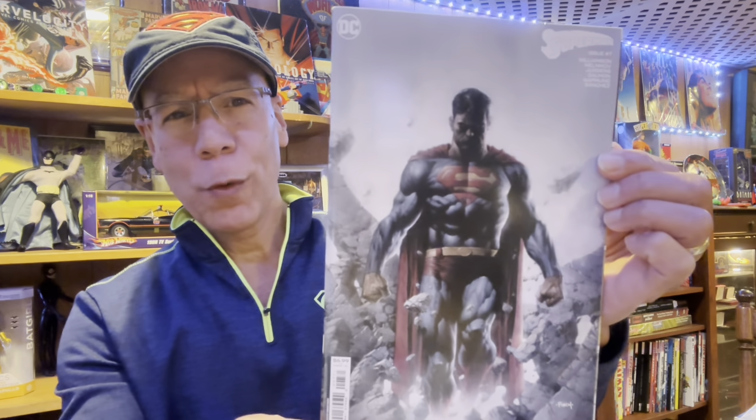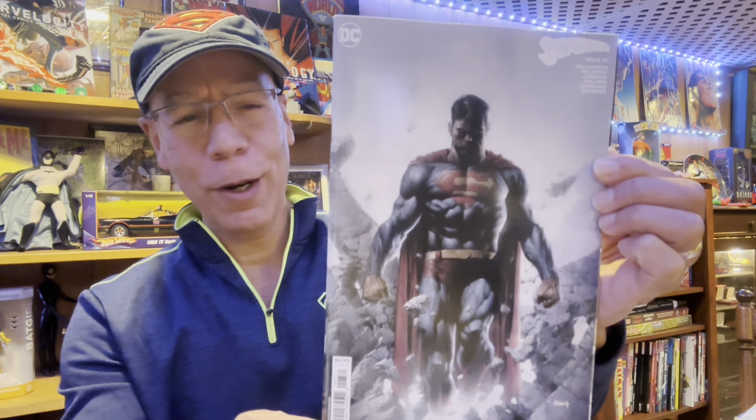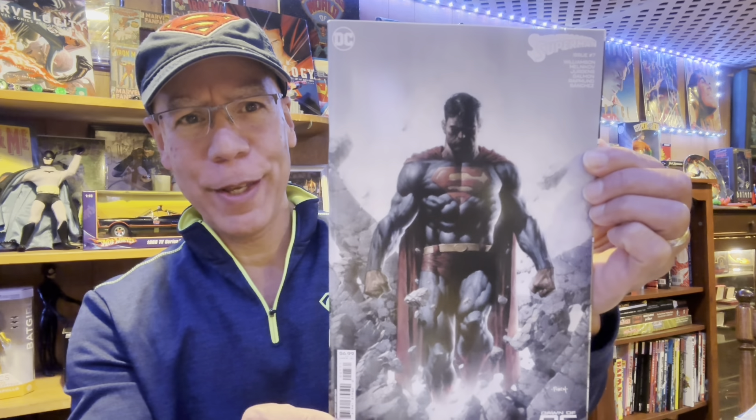Variant cover by Joshua Swaby — Catwoman. The story continues with the war that's going on with Batman. Look at that cover, I couldn't resist. There were multiple good covers and I ended up with the black and white. Another great cover: David Finch's Superman issue number seven, which I'm a little behind on — been busy. Beautiful cover.